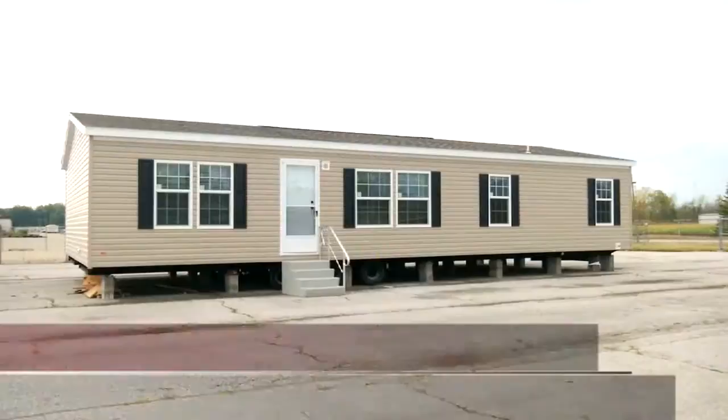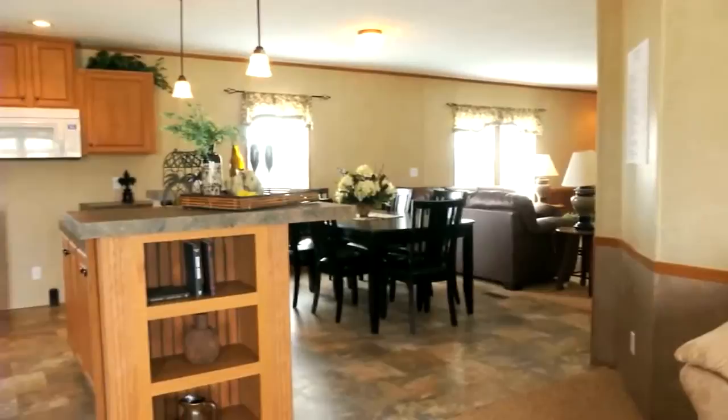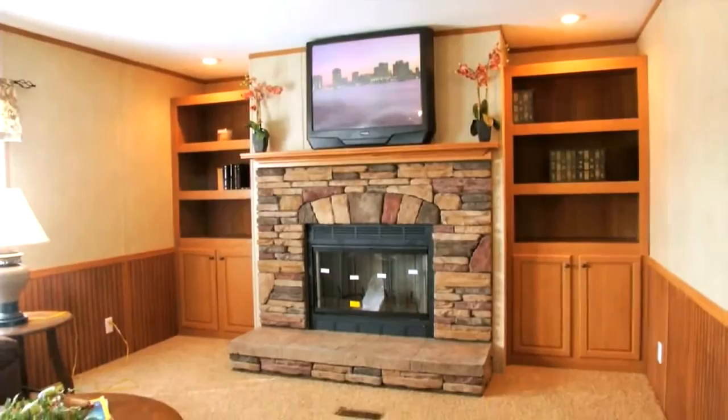The Westwood is one of our most popular models and it really flows so nicely. When you come through the front door, you walk into the living room, and then the kitchen, dining area, and family room are all kind of one big room. We show that home with an entertainment center and also with a stone range hood, and we find it to be a very popular home.